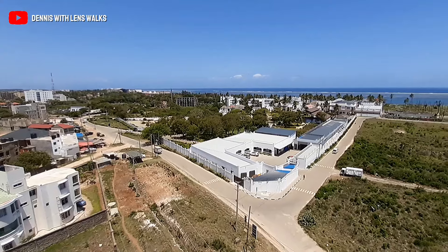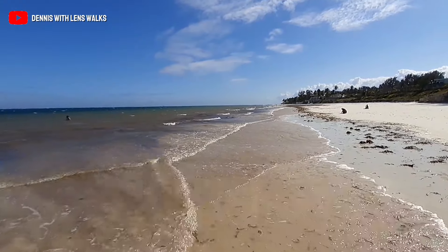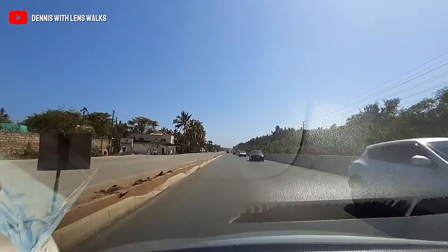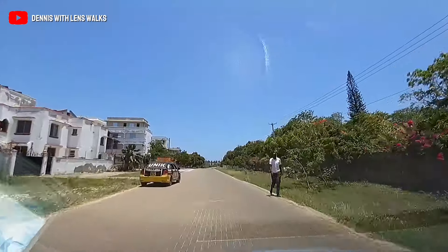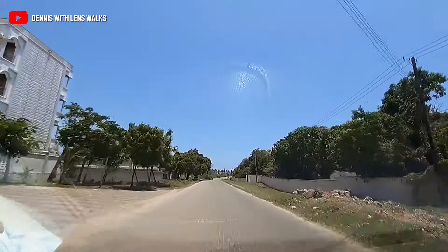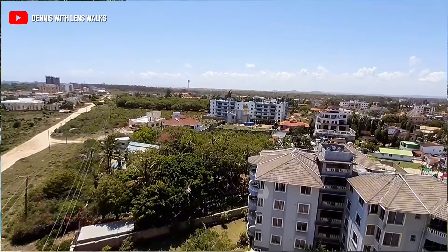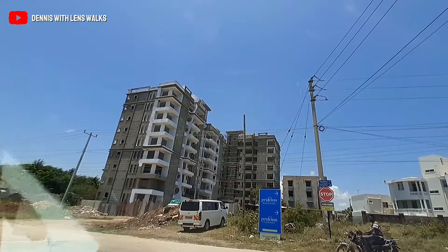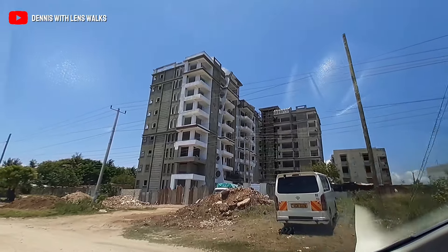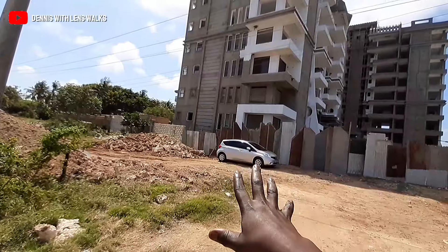This apartment is surrounded by many social amenities — we have the Serena Beach Hotel, a five-star hotel nearby. It is also close to the Indian Ocean beach, and close to the Mombasa-Malindi road. Getting here from the highway, there is a very nice driveway because this area is a gated community estate with five-star hotels, so it is quite fancy.